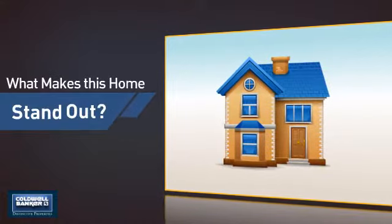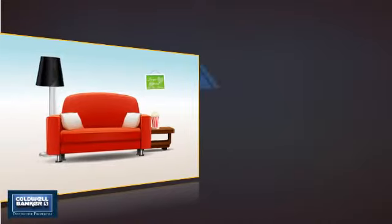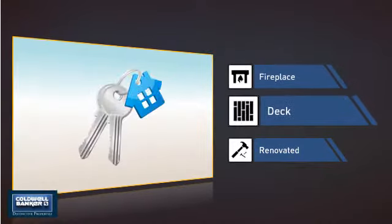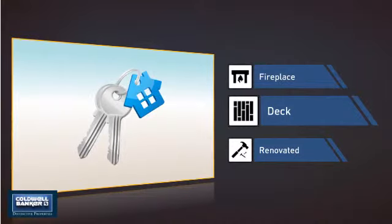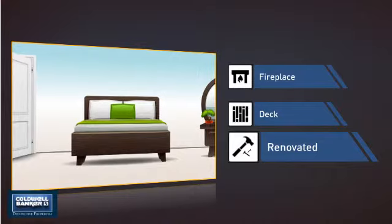But let's talk about what really makes this home stand out — like a fireplace for keeping you warm and cozy on cold winter nights, a deck which is a great addition whether you love eating outdoors or simply catching some rays, and recent renovations to spruce things up.